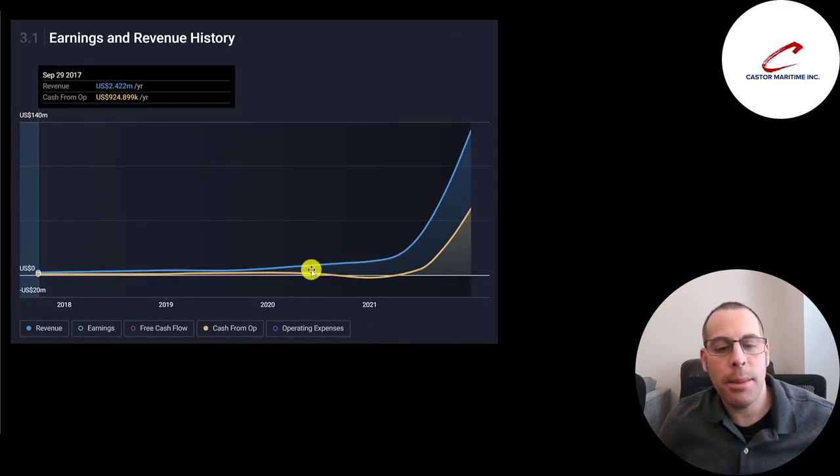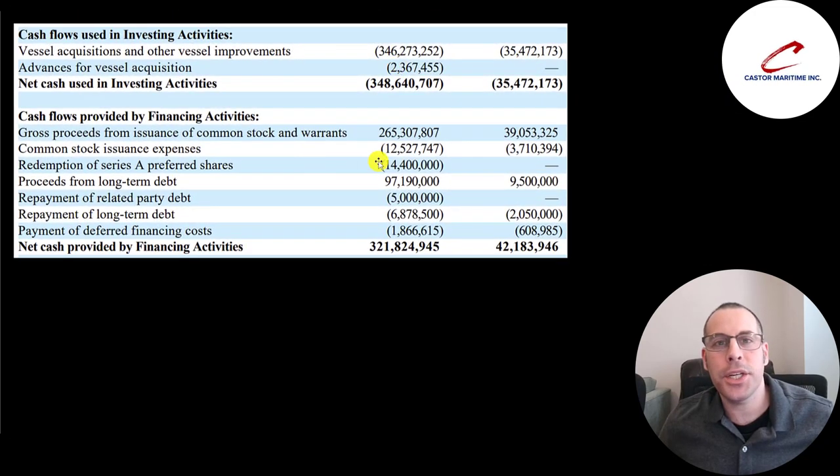This is their revenue and operating cash flow since 2017. 2021 was their breakout year — it was pretty much flat until then and then they just took off. The investing and financing sections of the cash flow statement show vessel acquisitions: $35 million in 2020 and $346 million in 2021. In 2020 they raised equity to acquire those vessels; in 2021 they raised both equity and $97 million of debt.